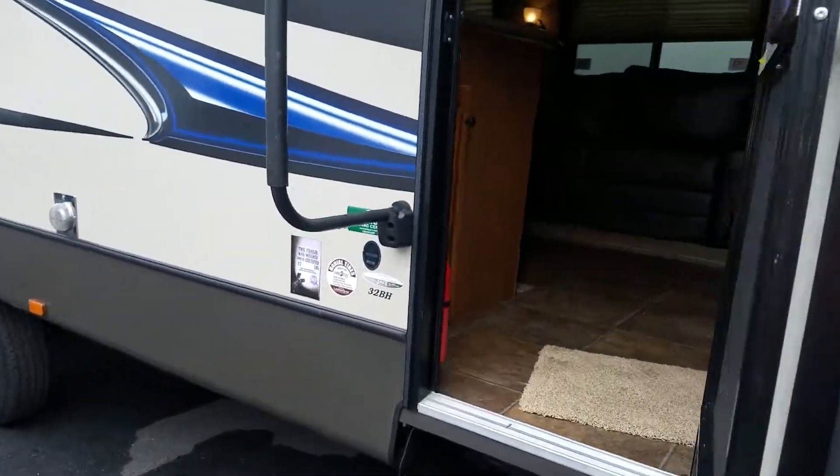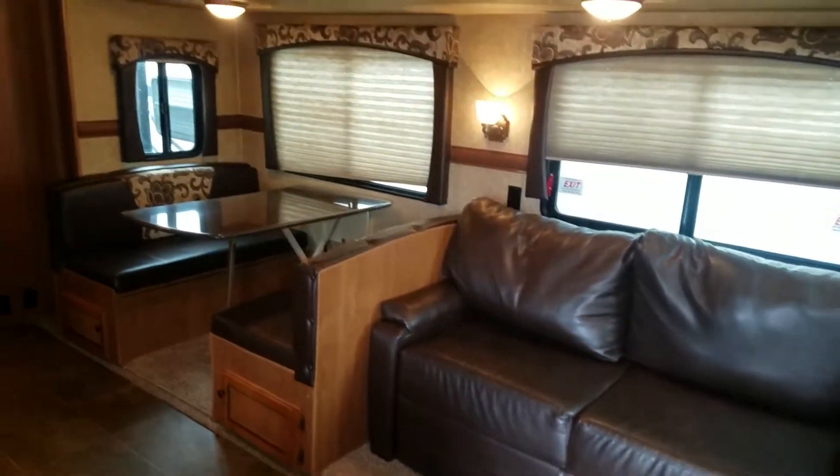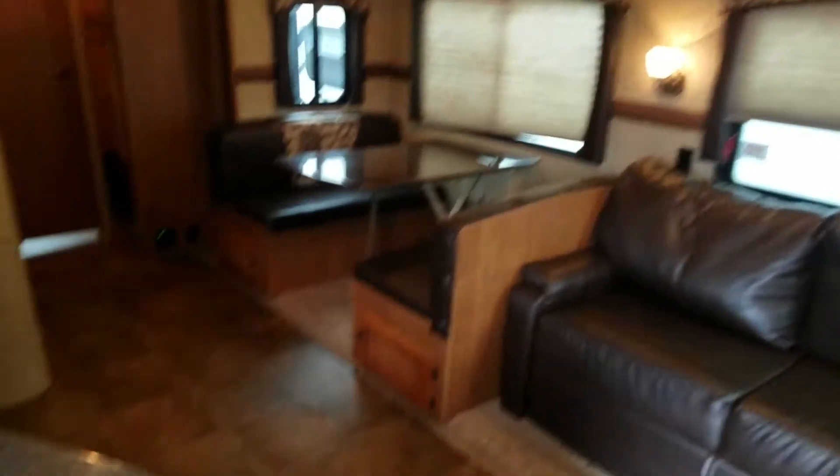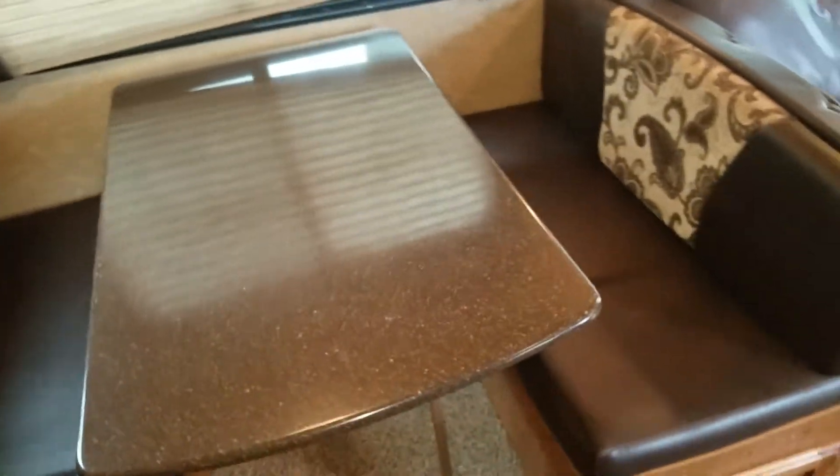Going inside, we have a queen-size bed up front. Lots of storage — two cabinets on either side to put your long clothes in. Got a sofa with solid surface countertops. The sofa makes out into a bed, as does the dinette, which also has a solid surface countertop.